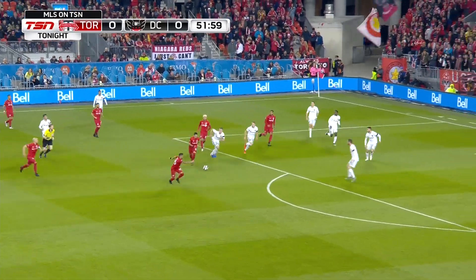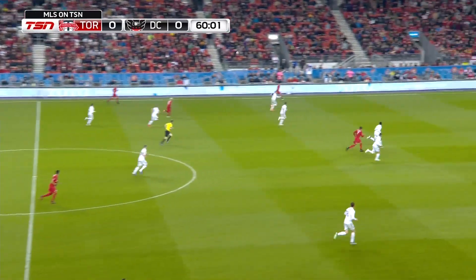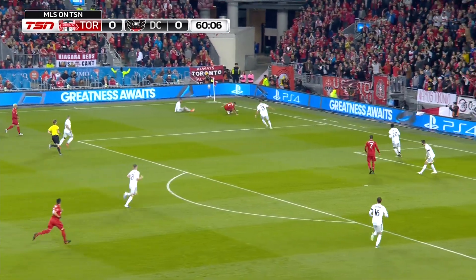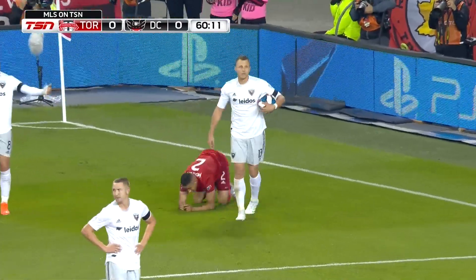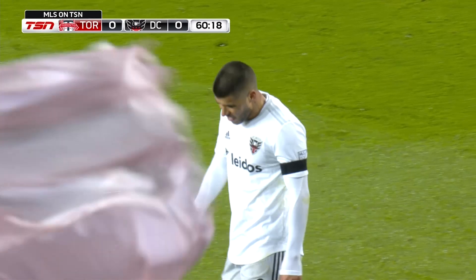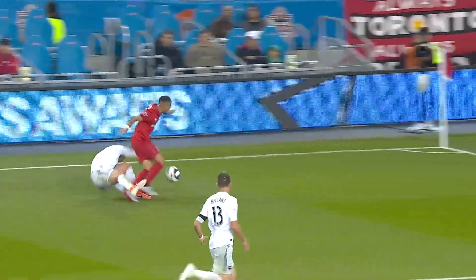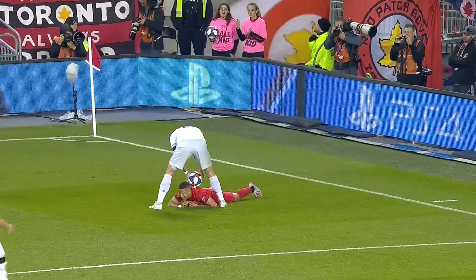Pozuelo brings it down. Now it's Marky Delgado from distance, and he stings the palms of Bill Hamid, who gets good distance pushing it clear for a throw. Moreau — does he get the free kick? He does. In front of the supporters section at the south end of BMO Field, the yellow card shown by Drew Fisher for Ulysses Segura. It's Moro's quality of getting behind — look at that header, just takes it forward, too much pace and power. That's the foul — just that little dangling leg from Ulysses.